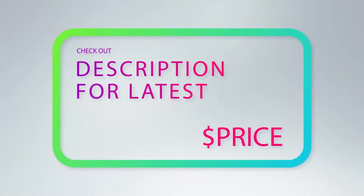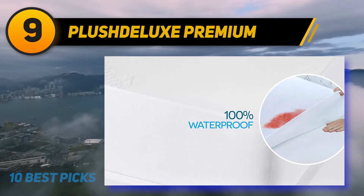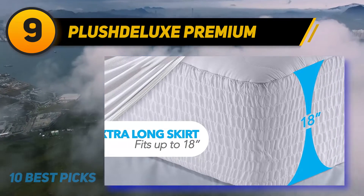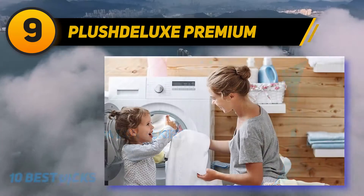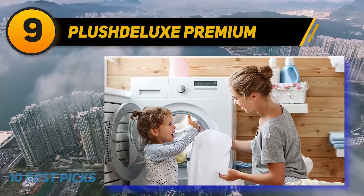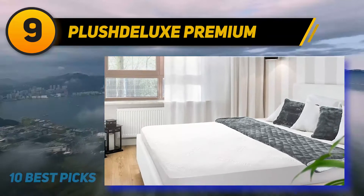At number 9, Plush Deluxe Premium. Made from 100% bamboo, dozens of reviewers say this mattress protector keeps them cool throughout the night. It is mildly cushioned and cool. As one five-star reviewer writes, 'With my old mattress protector I actually used an extra folded flat sheet under me due to my hot flashes, but with this new one I no longer need the extra cooling sheet and I'm comfortable at night.'